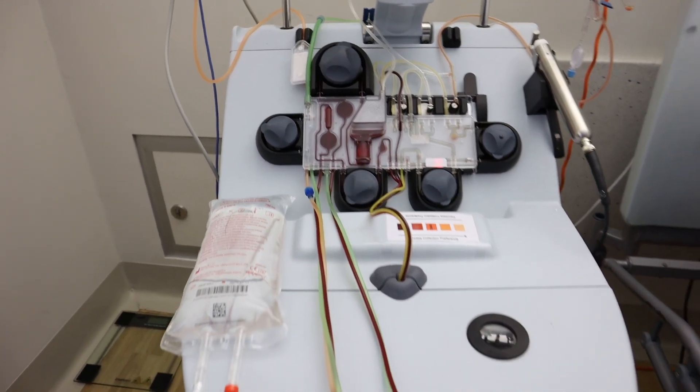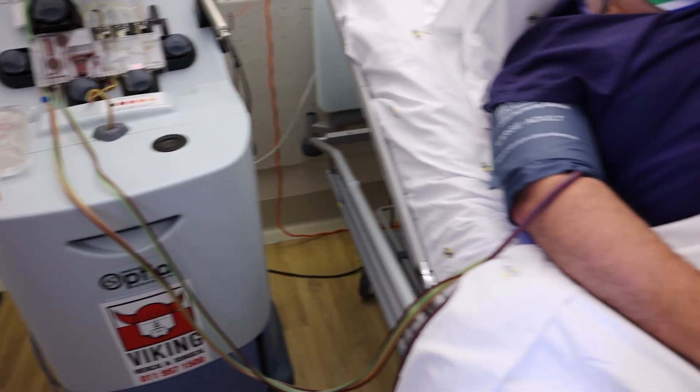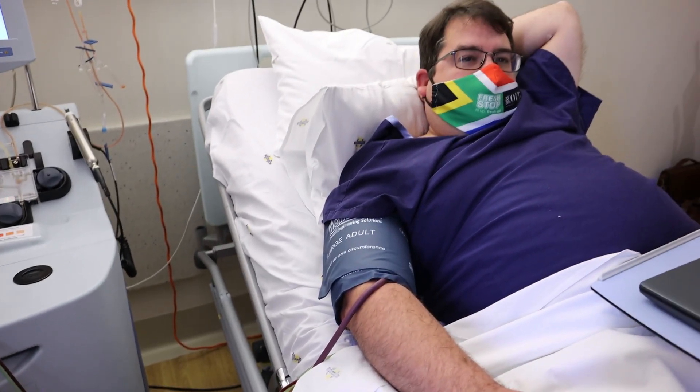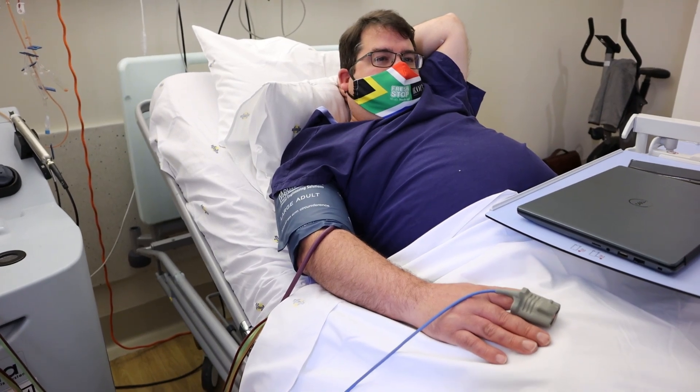Most donors donate through a process called peripheral blood stem cell collection. The same cells found in your bone marrow are also found in your circulating blood, and this process collects those cells instead.